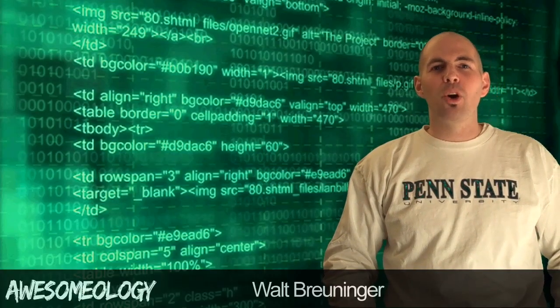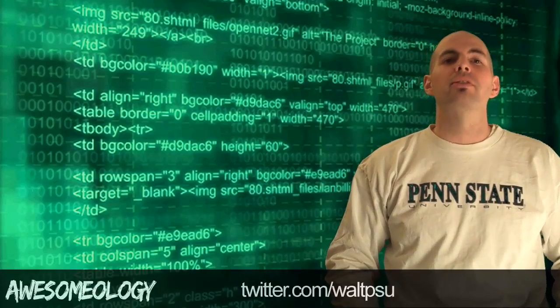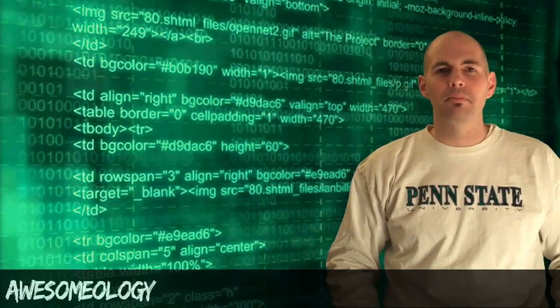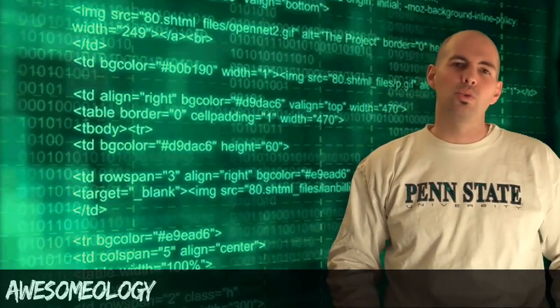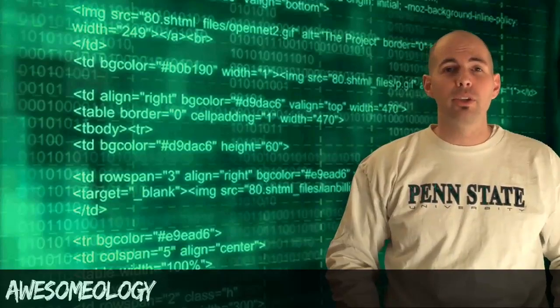What is up, everybody? I'm Walt Bruninger. Today is Monday, January 26th. I hope you had a great weekend. You're watching Awesomeology, your daily source for the best and most awesome links, products, videos, news, all that kind of good stuff. I've got seven things for you today. Let's get right to them.